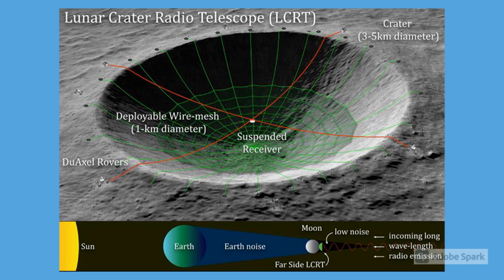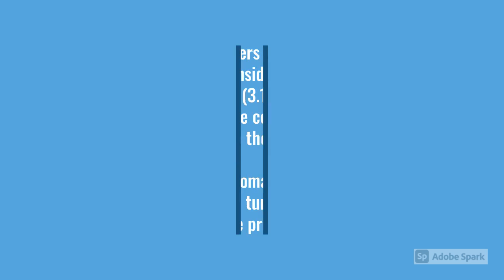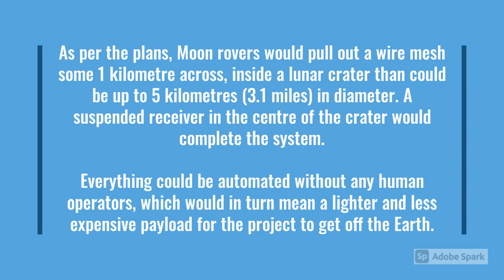Here is a rendering of the Lunar Crater Radio Telescope, or LCRT. Per the plans, moon rovers would pull out a wire mesh some 1 kilometre across inside a lunar crater, which could be up to 5 kilometres or 3.1 miles in diameter. A suspended receiver in the centre of the crater would complete the system. Everything could be automated without any human operators, which would in turn mean a lighter and less expensive payload for the project to get off the Earth.